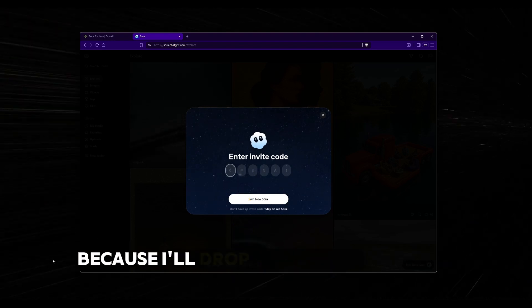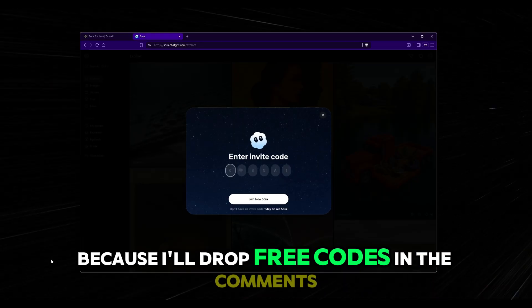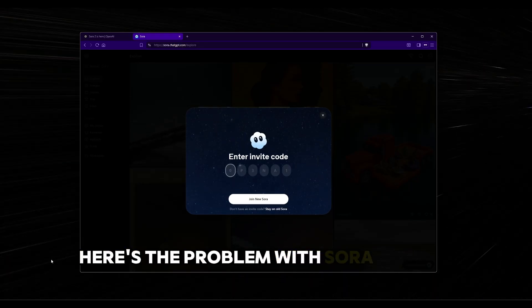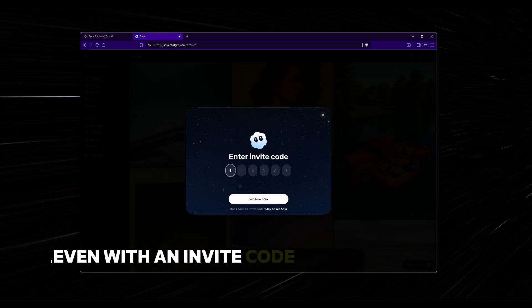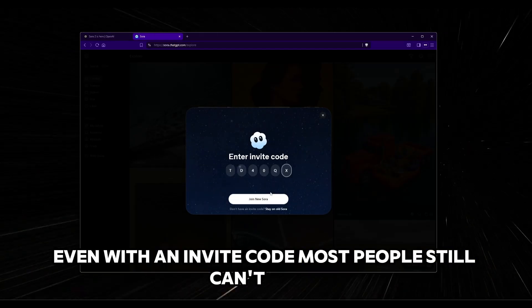Stick around because I'll drop free codes in the comments. Here's the problem with Zora 2 invite codes, and this is what nobody tells you: even with an invite code, most people still can't use it.